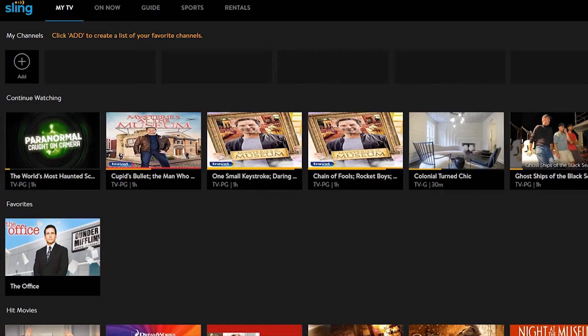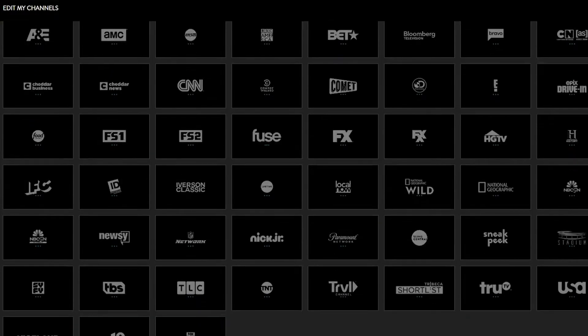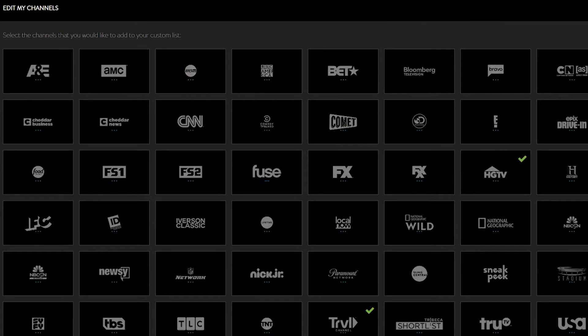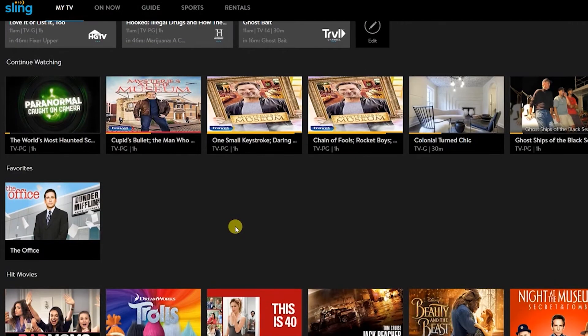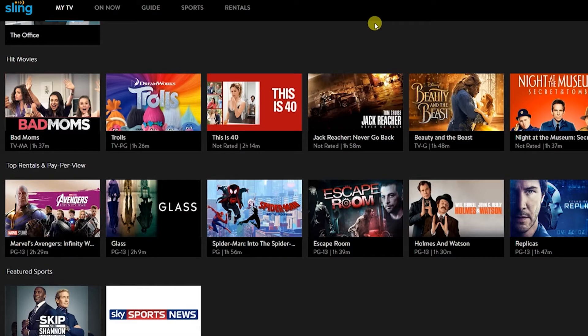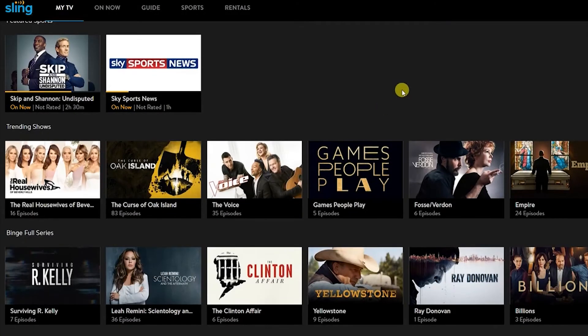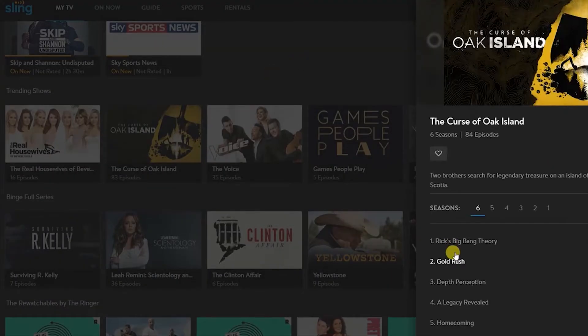I'd still highly suggest both. So I'm logged into my Sling to test it out, review it, and give you my overall thoughts. It says 'My Channels — click to add' to create a list of your favorite channels. I can click that and add channels, or below I can add favorites, check out my favorites, or continue watching what I was previously watching. I mainly use it for History Channel, Travel Channel, and every once in a while HGTV. I just select those and it creates a list so every time I launch Sling I'm greeted with my favorite channels right off the bat. You can also do rentals and pay-per-views, though I personally don't do that.